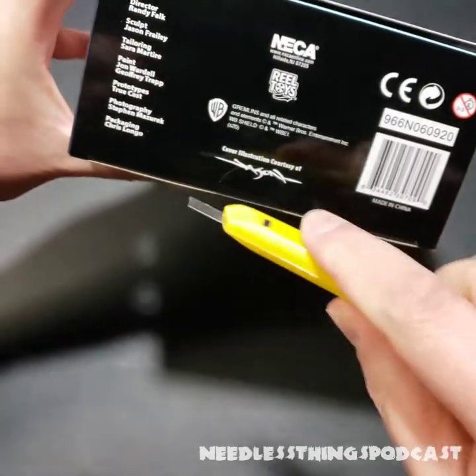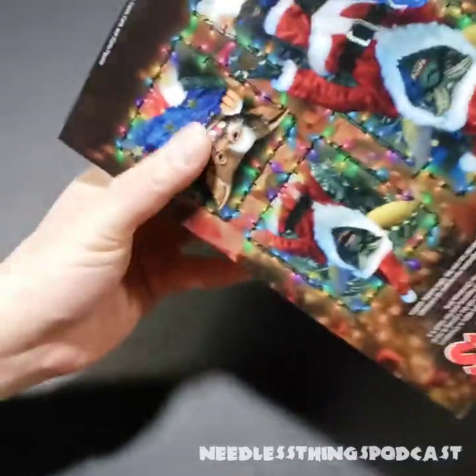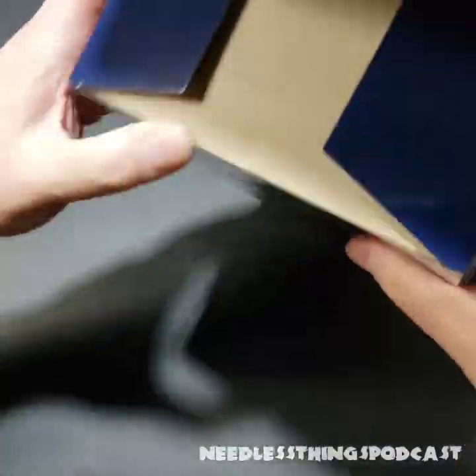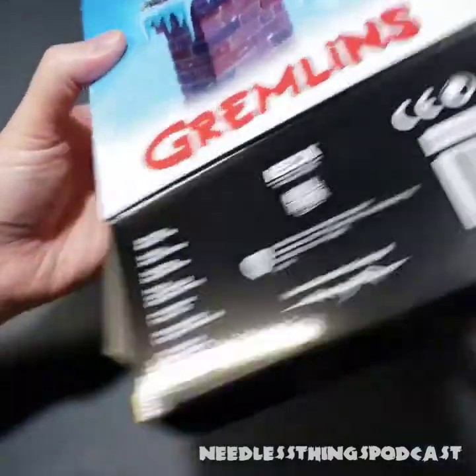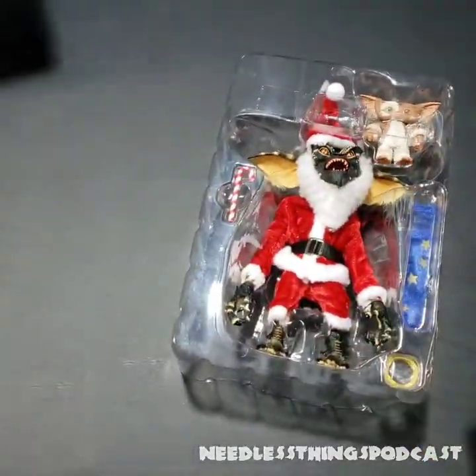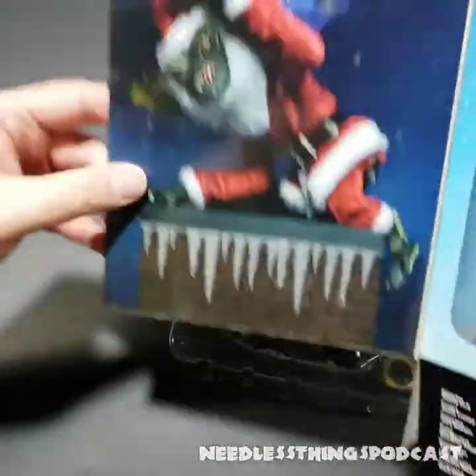Slice right through that circular piece of tape and into the contents within — well, hopefully not actually slicing into the contents. Let's take a look at what we've got. I didn't even open up the window — I'm so excited about this I forgot about the window box.